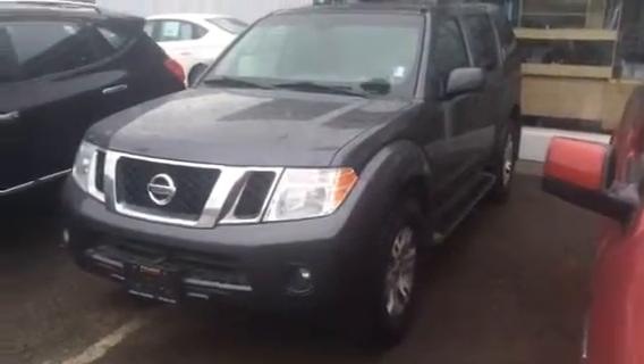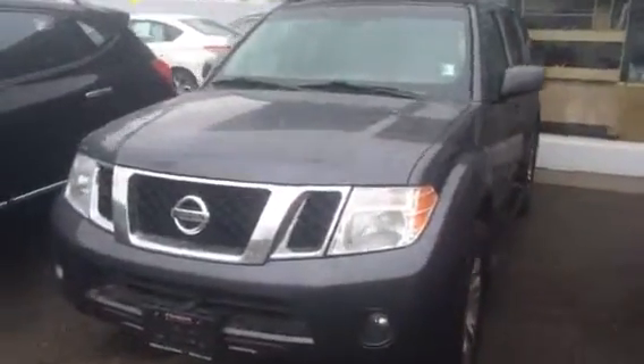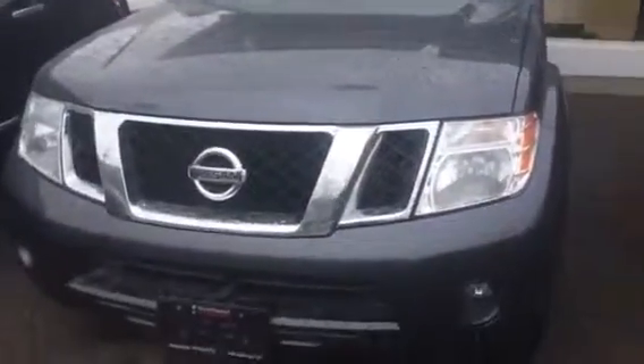Hey Karen, it's Jamie down here at Northland Nissan. Thanks for your interest in our 2012 Nissan Pathfinder. Just going to give you a quick walk around the vehicle here.